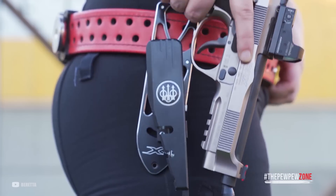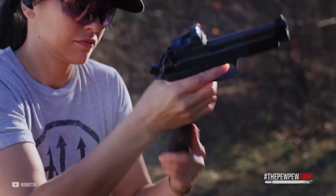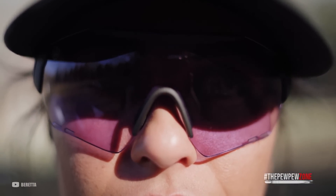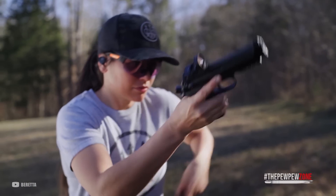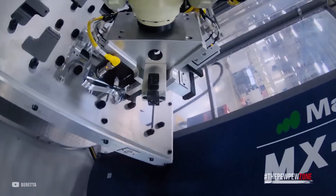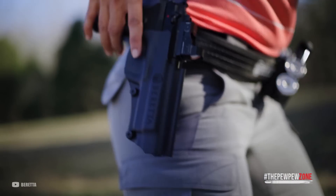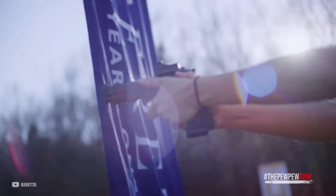The universal slide design features dovetailed combat sights with an easily replaceable control lever that lets the user convert from safety decocker to decocker only and back. The aggressive textured Vertec-style thin grips ensure a natural and comfortable fit for all shooters. Built with Beretta's commitment to quality and performance, the Beretta 92X RDO is a true standout in the metal-framed gun market, making it an excellent choice for competitive shooters and those seeking a reliable self-defense weapon.